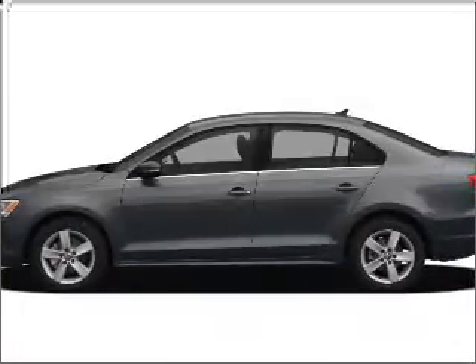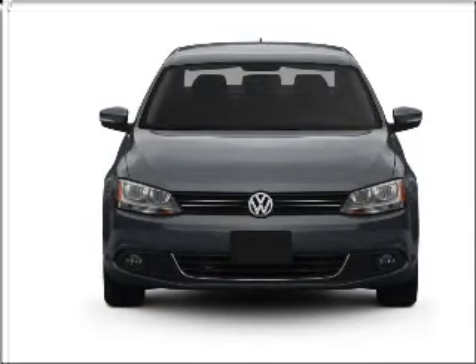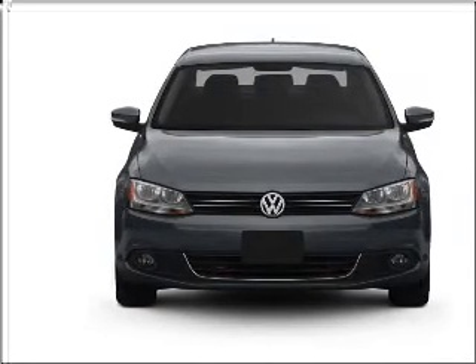Presenting the 2011 Volkswagen Jetta. If you're looking for a first-rate auto, this one could be yours today with an efficient four-cylinder engine that responds smoothly to its six-speed automatic transmission.